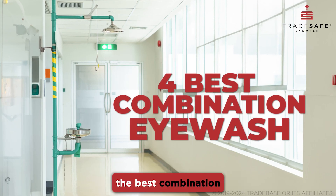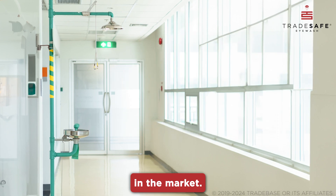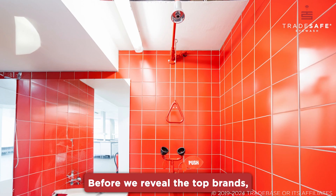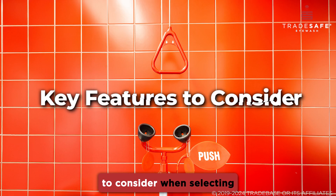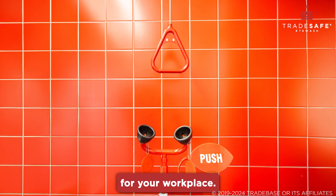In this video, we will explore the best combination eyewash shower stations available in the market. Before we reveal the top brands, let's go through the key features to consider when selecting the best combination eyewash shower station for your workplace.